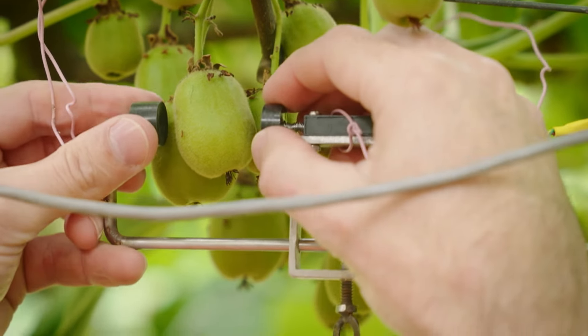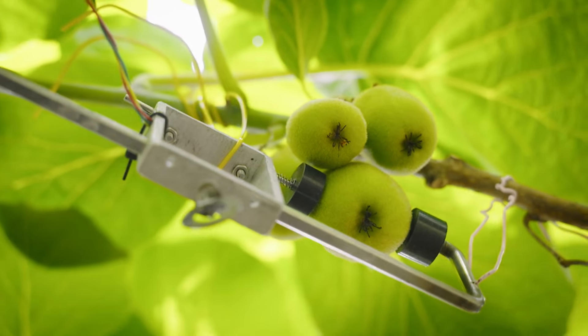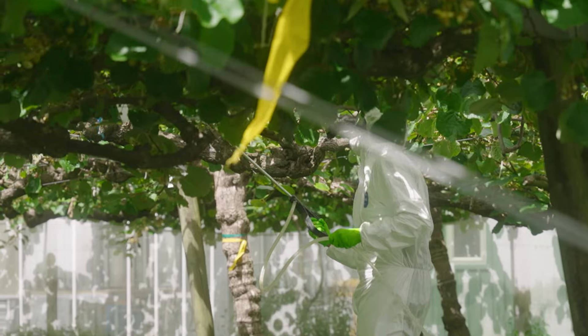We're looking at fruit growth as a proxy for how hard a vine is working — with the amount of sunlight that it gets, the amount of water it uses, nutrients, and the timing of foliar sprays to enhance fruit growth.